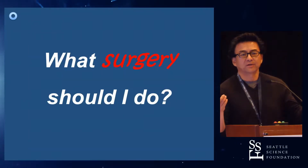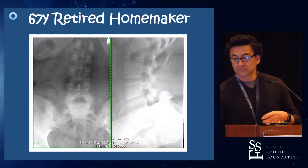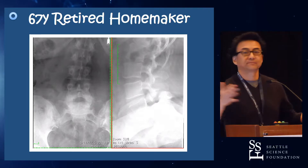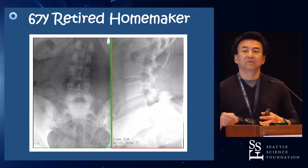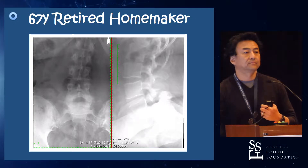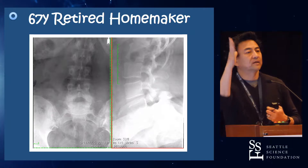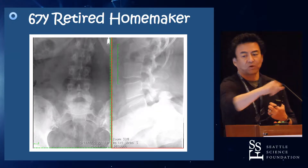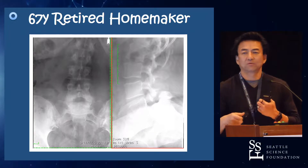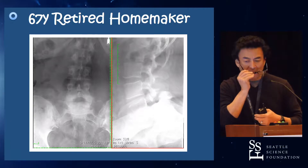So what surgery should I do? The audience suggests ALIF, MIS-TLIF or open TLIF, and OLIF at L5-1 even with a grade two spondy. Those are all really good options.